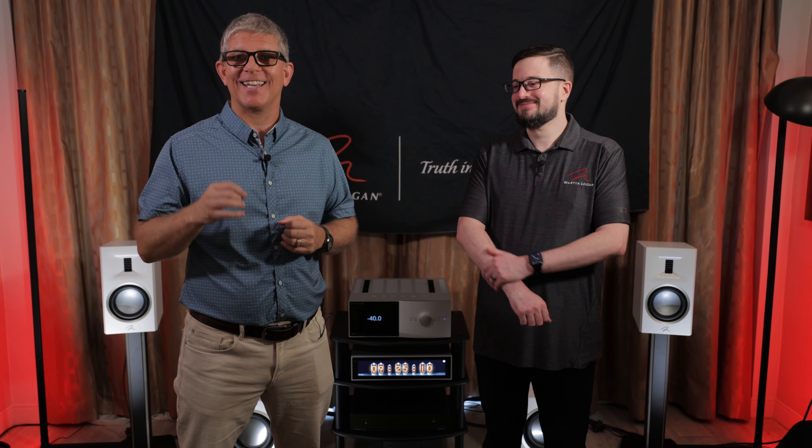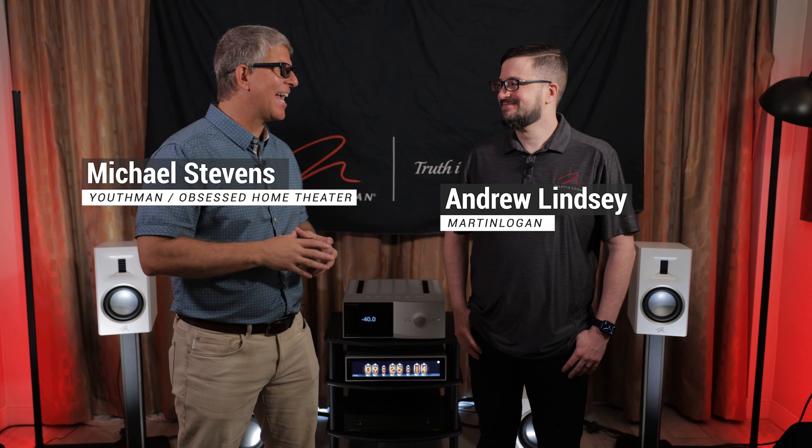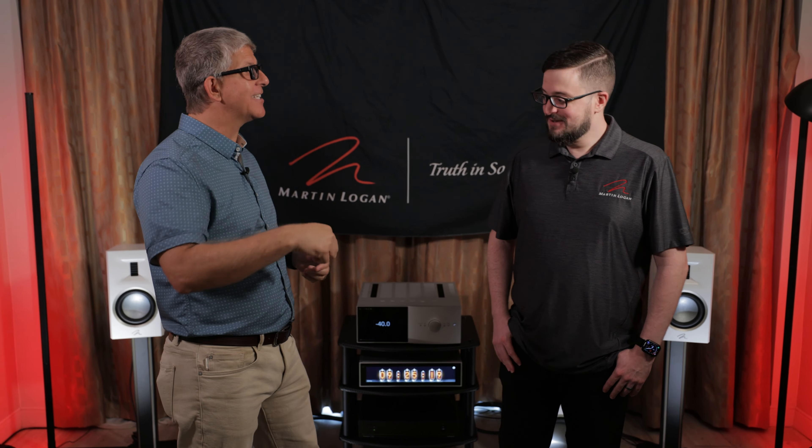Hey guys, we are here at Audio Device Live 2024. I'm here in the Martin Logan room with Andrew Lindsey. Andrew, you guys have some really cool products you're showcasing here at the show. Tell us what you've got in this room and then we'll go downstairs and take a look at some more products.